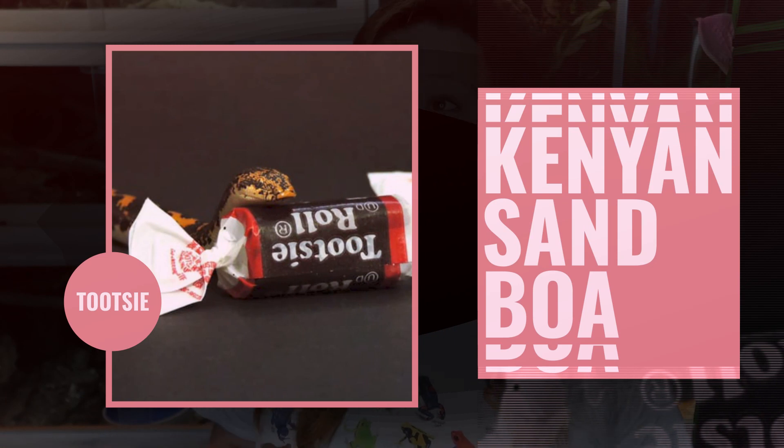Coming in at number 8 is my Kenyan Sand Boa, Tootsie. I had a really hard time placing her — I really wanted to place her higher on this list. Don't get me wrong, Kenyan Sand Boas are very easy to maintain. She made this top 10 list at number 8. They don't need a humongous enclosure, they don't get very big — especially males. Setup's pretty easy: give them substrate deep enough to burrow in and they're pretty content. Typically they're not going to need a large prey item, so their prey stays pretty affordable.